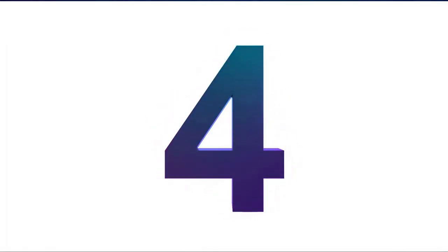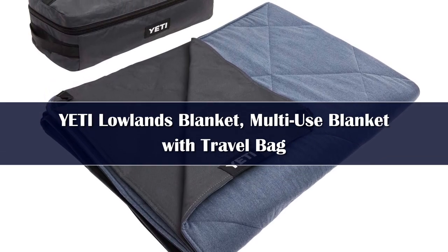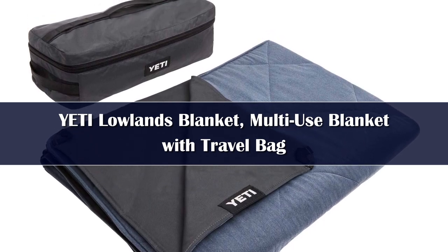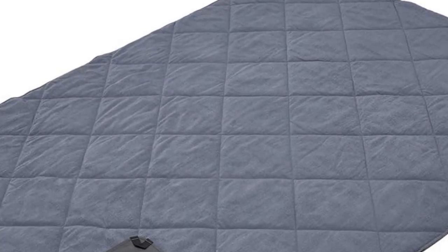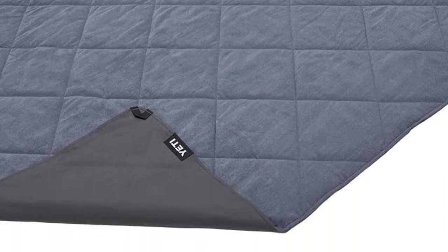Number 4: Cooler Giant Yeti is well known for their premium take on camping gear, and the Lowlands Blanket carries the torch. In a departure from more traditional designs, the Lowlands is essentially two blankets in one — the interior is nicely padded with synthetic insulation, while the exterior boasts a durable and waterproof layer that effectively sheds moisture, pet hair, and other debris.